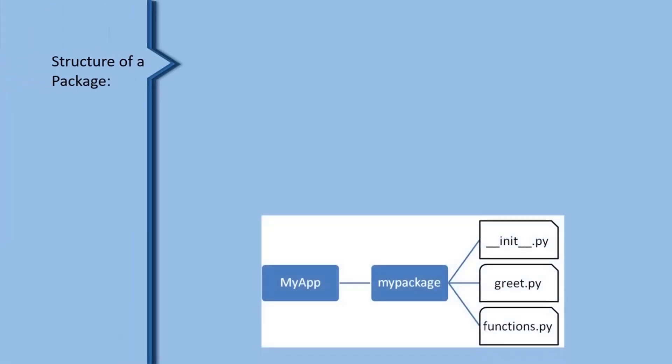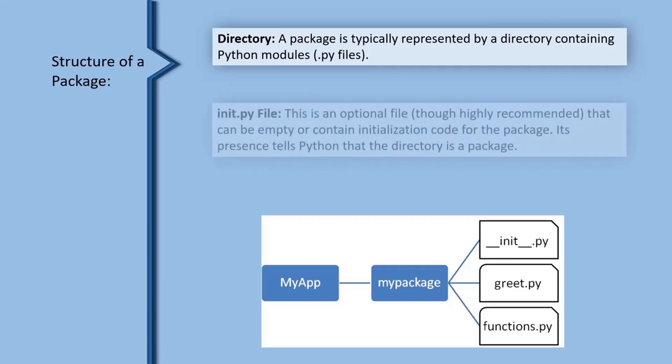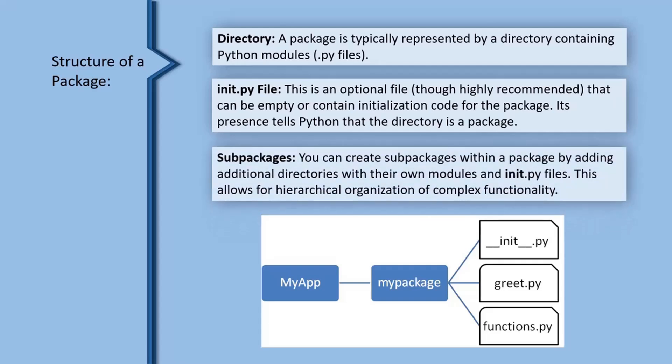Structure of a package. Directory: a package is typically represented by a directory containing Python modules, .py files. Init.py file: this is an optional file, though highly recommended, that can be empty or contain initialization code for the package. Its presence tells Python that the directory is a package. Sub-packages: you can create sub-packages within a package by adding additional directories with their own modules and init.py files. This allows for hierarchical organization of complex functionality.